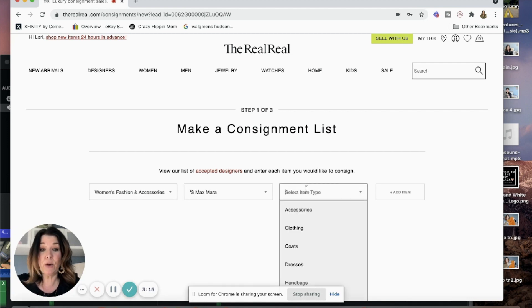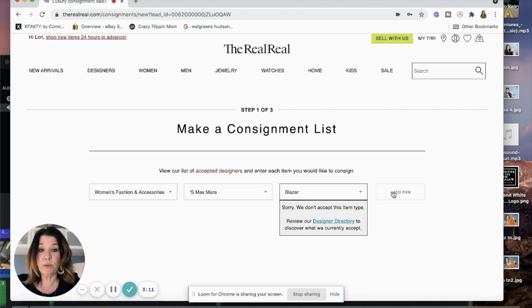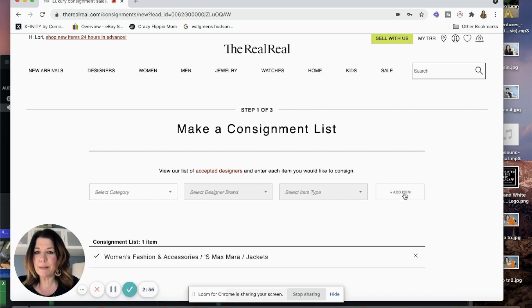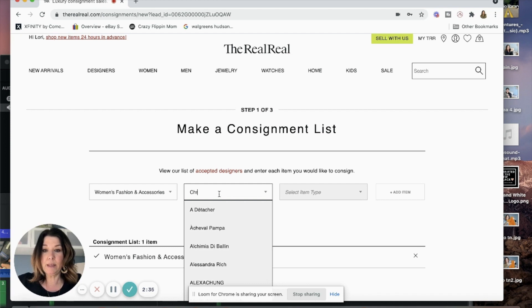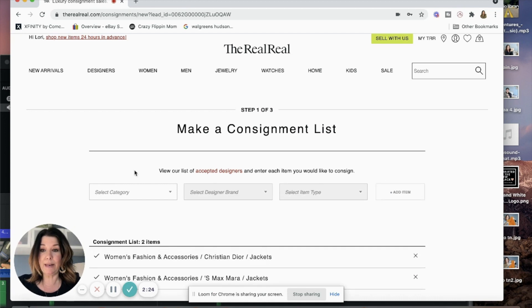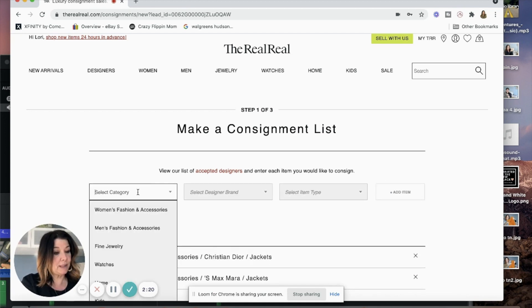I'm adding items to the consignment list. S Max Mara — 'Sorry, we don't accept this item' when I say blazer, but it accepts it as a jacket — that's really interesting. For Christian Dior I keep getting 'we don't accept it' as a blazer, so jacket it is. Emmanuel Ungaro — they don't accept that. Giorgio Armani — they don't accept that. Ralph Lauren — they don't accept that designer either. They really don't want you sending in designers that aren't on their list, and I so far have three items in my box from brands they won't take.